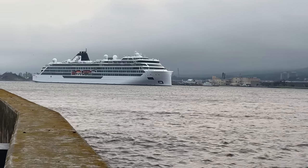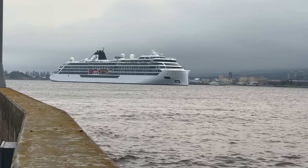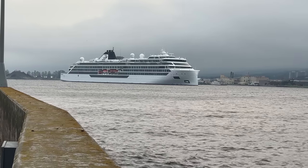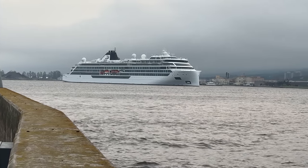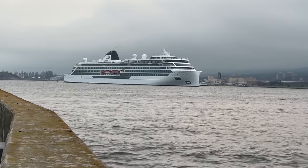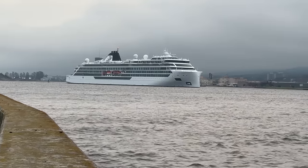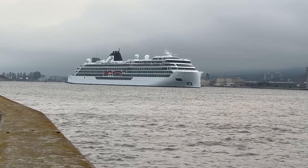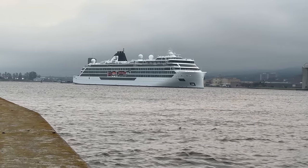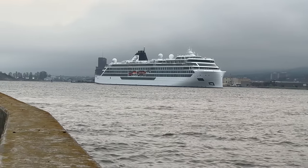665 feet in length — the Viking Polaris. There are 378 guests on board, crew 256. It's a polar class vessel, so this actually sails to the Arctic. Year built: 2021, and it was built in Norway. Owner is Viking Cruises. Sister ship, as you've probably seen before, is the Viking Octantis. Max speed: 18 knots. And it really looks good — you can see some of that sky in the background.